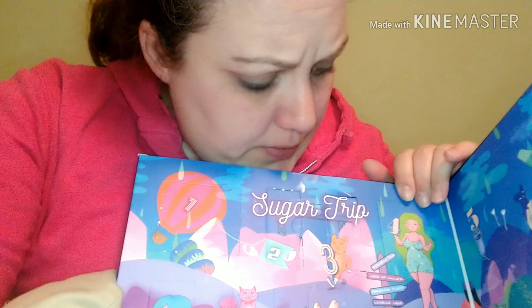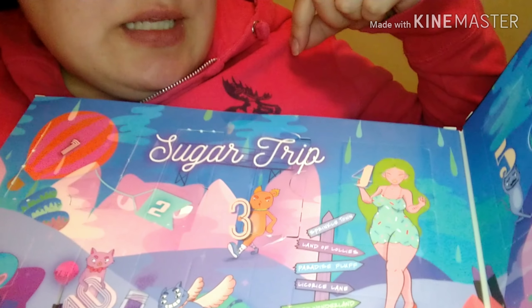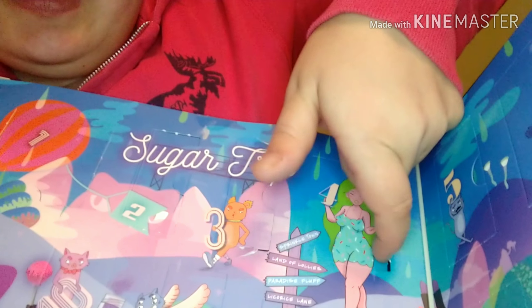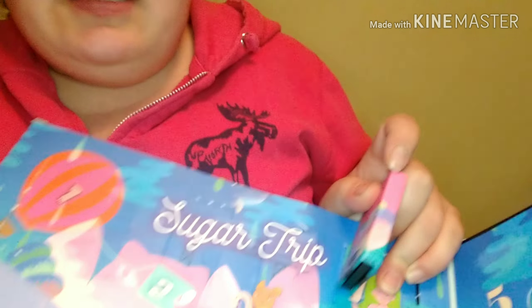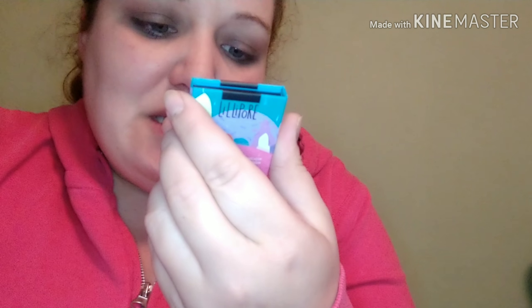So we're going to do Sugar Trip again today, the one from NYX. We're going to open day number four, which is this cute little lady here. She's got some curves. She's cute. Let's see what's in here. Tomorrow we'll do one from the Ulta Beauty one. So this is what it looks like. It's the Sprinkle Town Highlighter again, in the shade Cinnamon Spice.